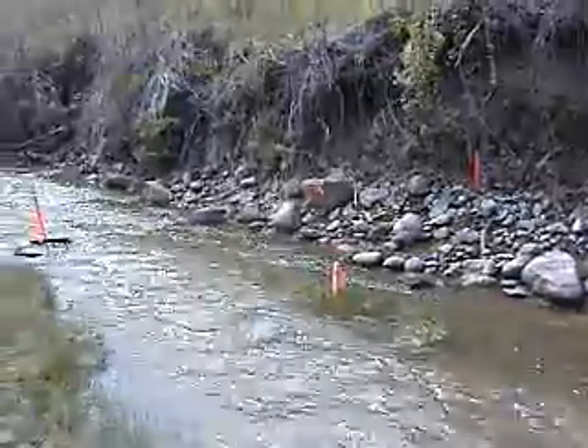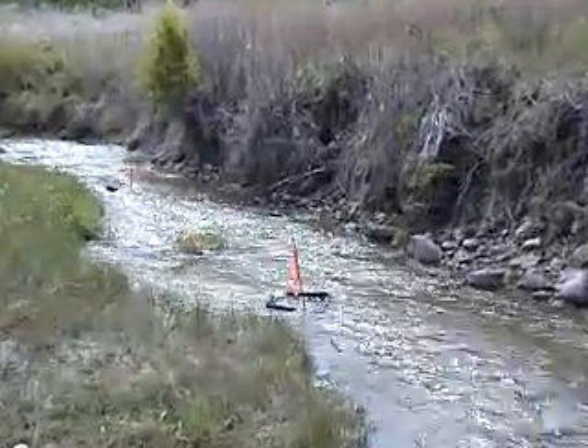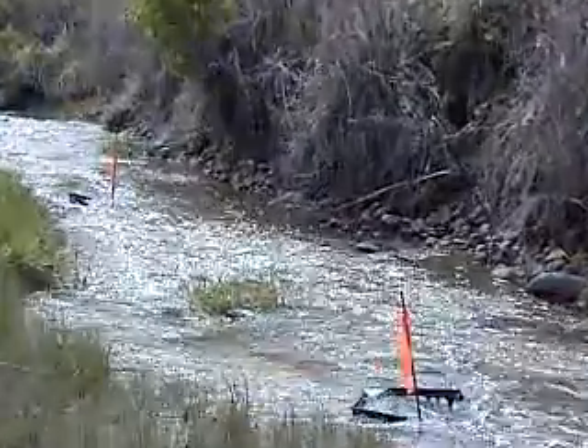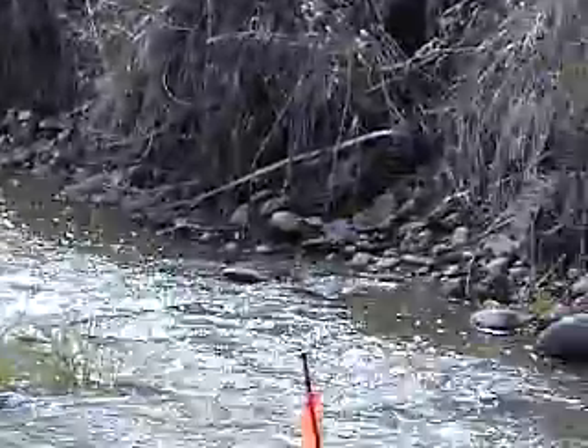It washes out when the water comes up and then redevelops. Those two boxes are algae cages placed by the Environmental Resource Management Institute.